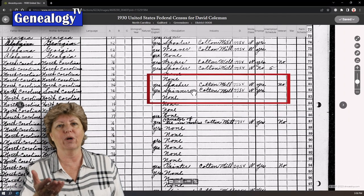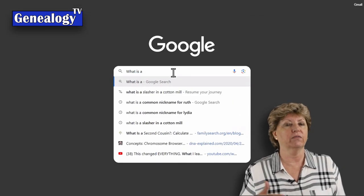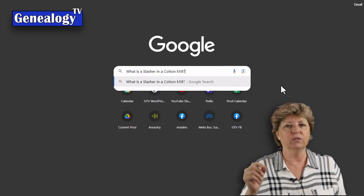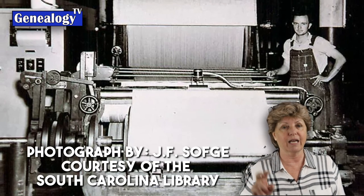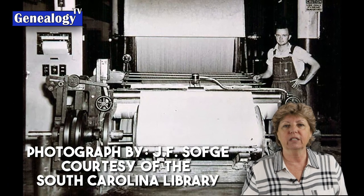So what are these? A Google search led me to a UK website that explained a slasher was someone who operated a slashing machine, which did the sizing in a textile mill. These threads were dipped in starch and then passed over a heated drum to dry them before moving on to the next phase of manufacturing.